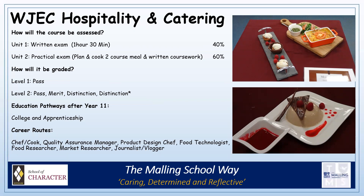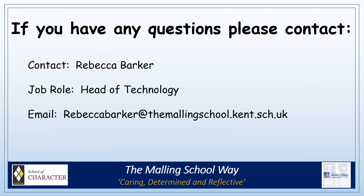Thank you for taking the time to hear about the options we offer in Technology. If you have any other questions, please do get in touch. My details are here. Thank you very much again for your time. Goodbye.